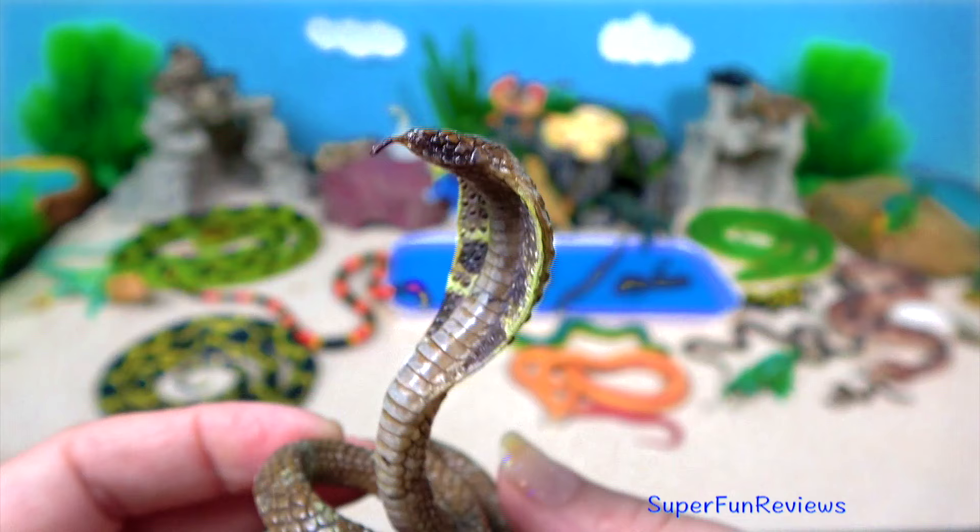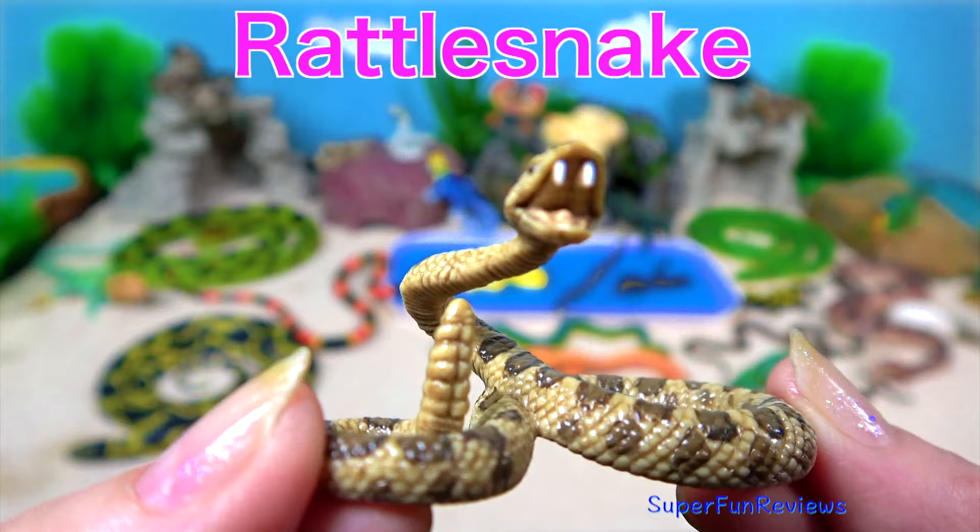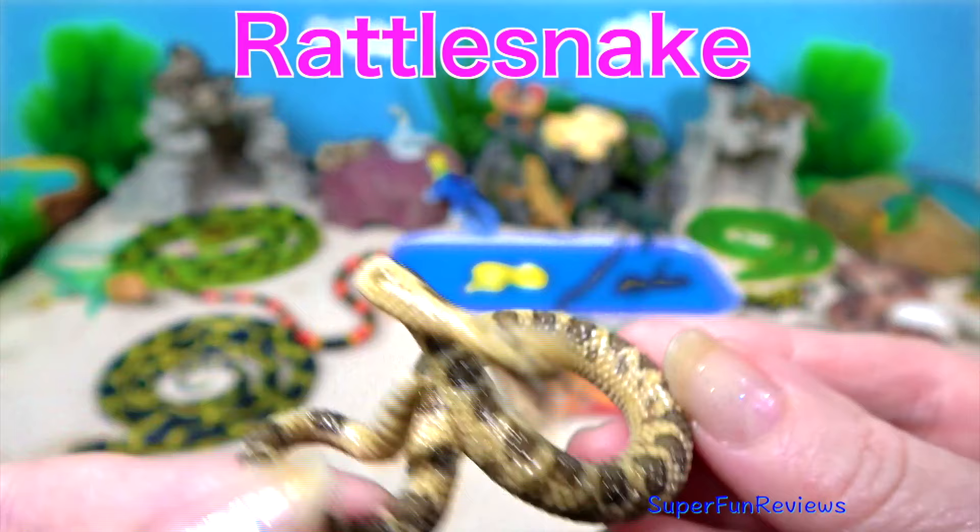Rattlesnakes. They are best known for and most easily recognised by their rattle. The rattle is made by segments of their tail locking together.